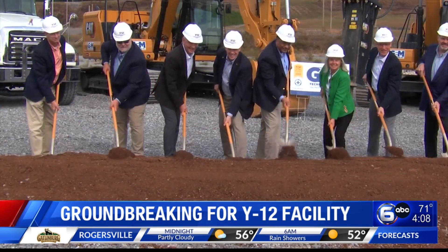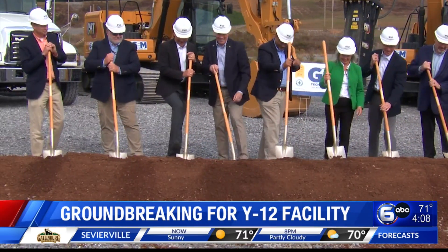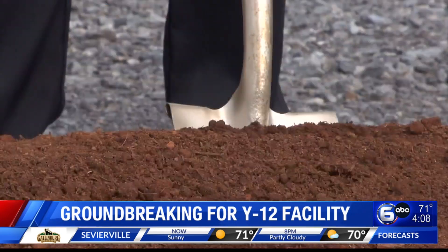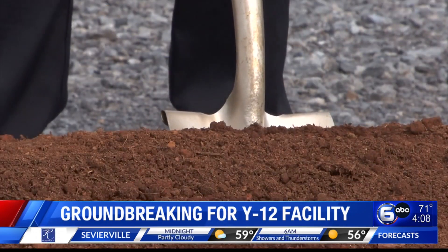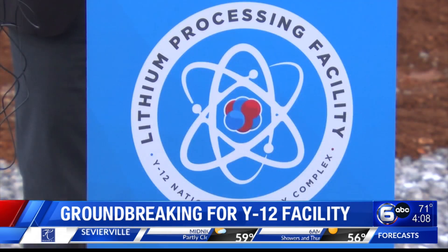The lithium processing facility is going to relocate from an almost 80-year-old World War II-era Manhattan Project building. The facility will feature updated technology and increased processing capacity.